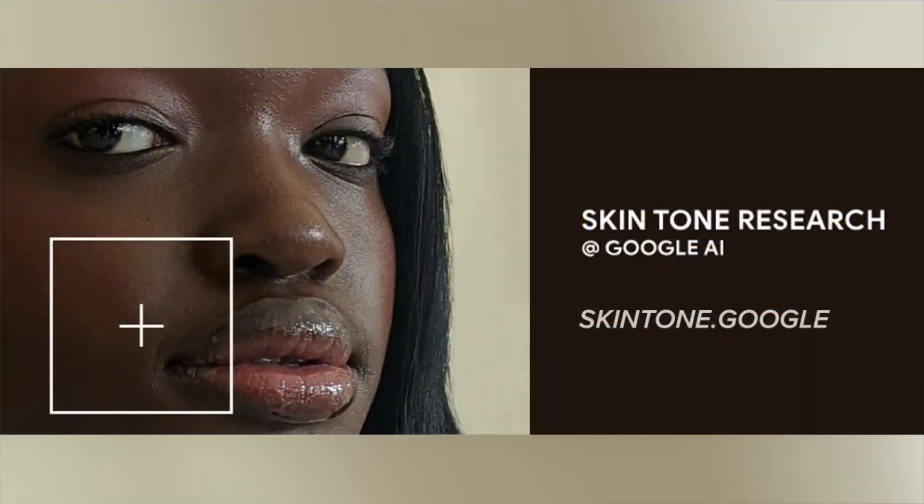Dr. Monk, we appreciate you joining us this morning. Thank you. For more information, visit skin tone at Google. Thank you, doctor. Thanks for having me.